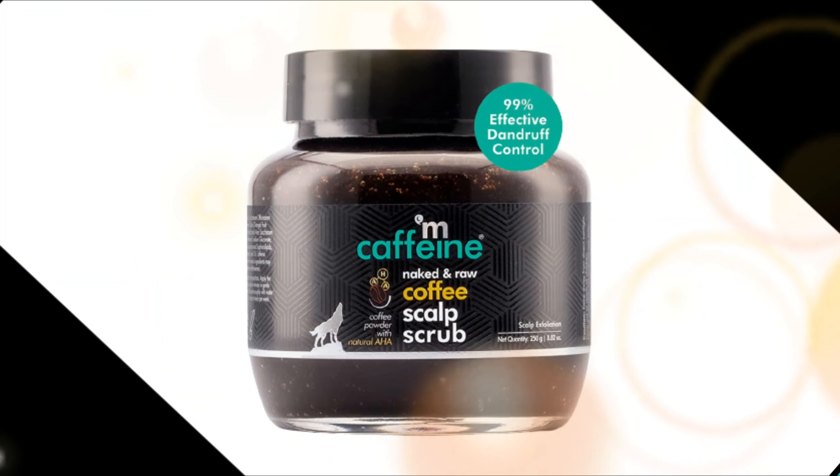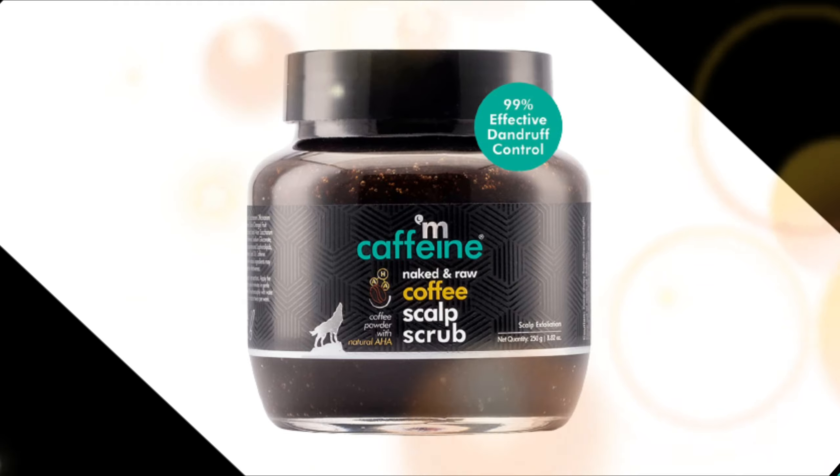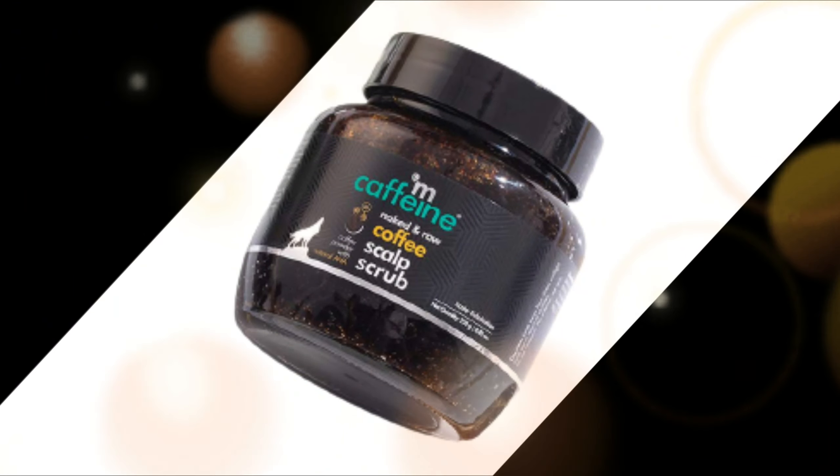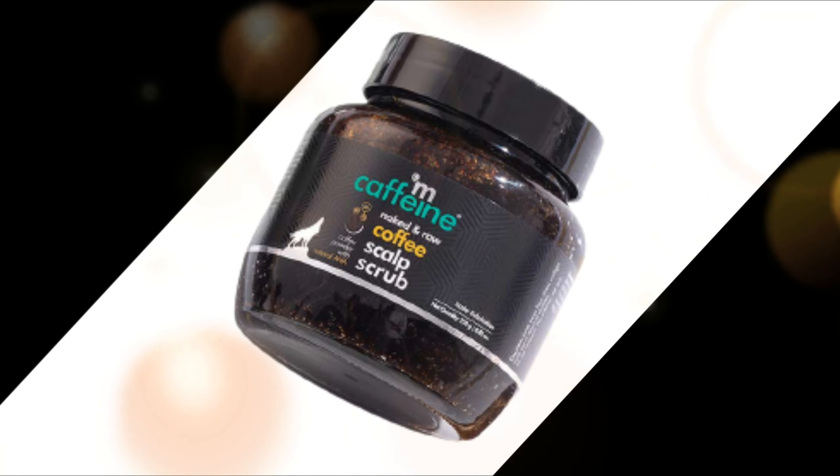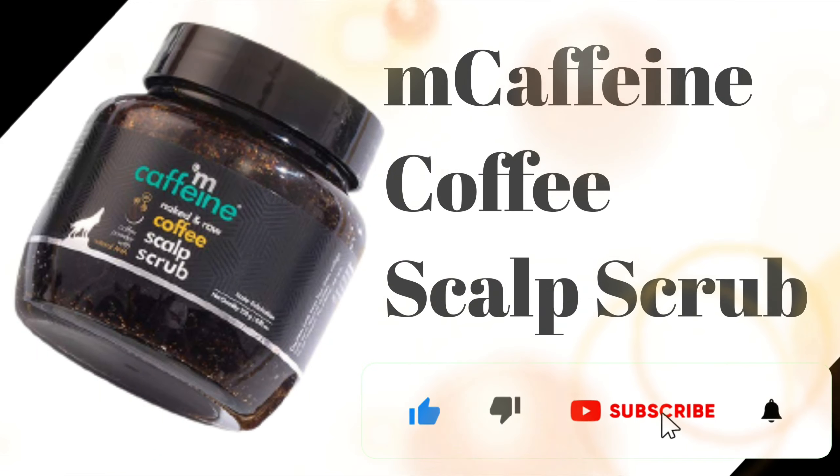M Caffeine Coffee Scalp Scrub is the best scalp scrub for dandruff and hair care. You will find the product link in the description box — just click on the link given below to buy. Please like, share, and subscribe to our channel, Hair Zone Solution.